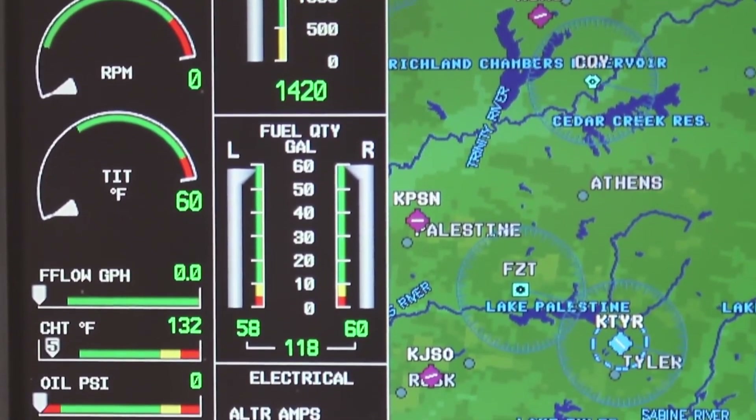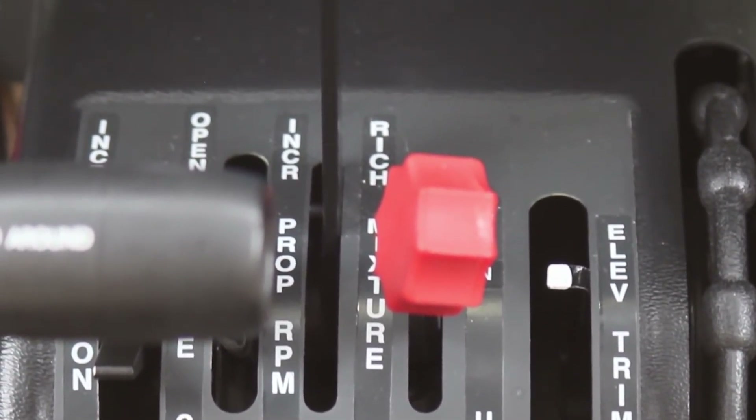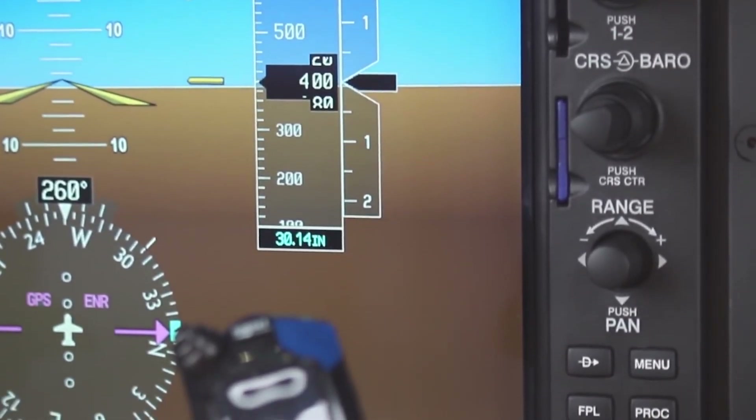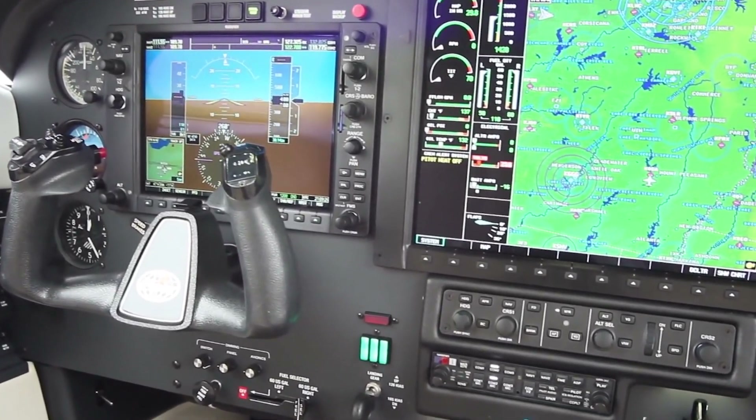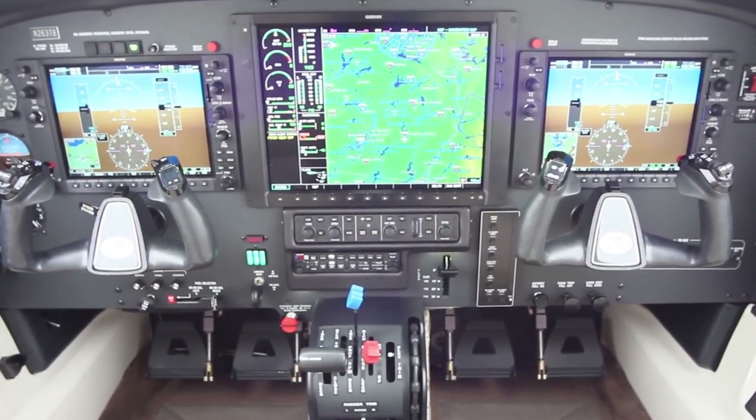Turn on the switch and the AC is almost automotive in nature. Even on a hot day in Florida, cold air comes pouring out in short order. If you're based in Arizona or Florida, you're almost guaranteed to love the Matrix AC system.